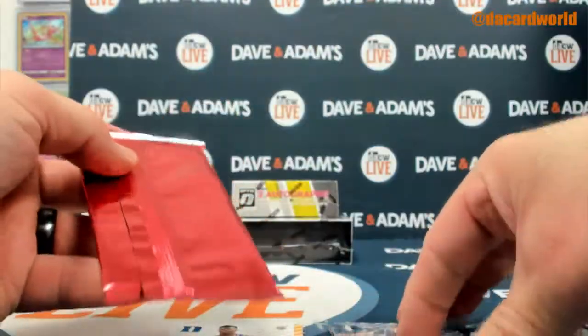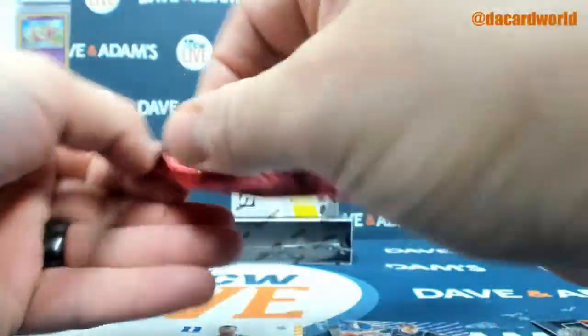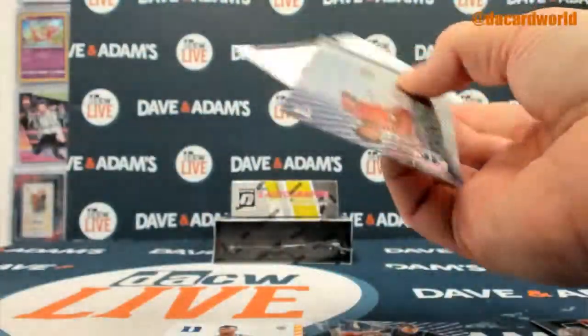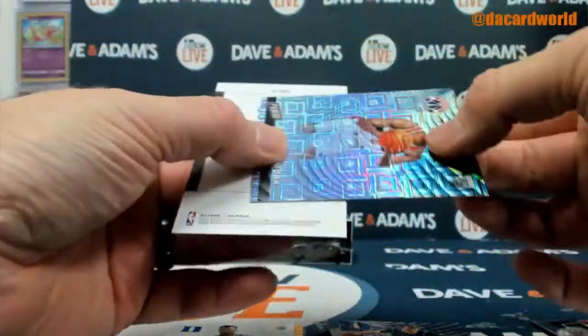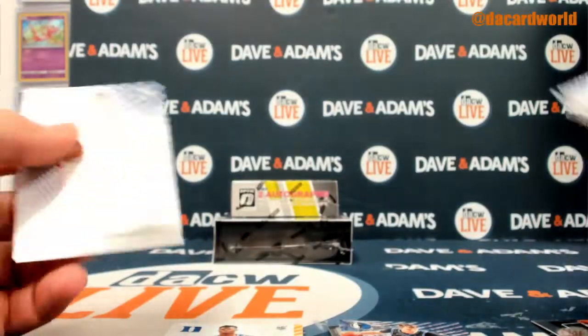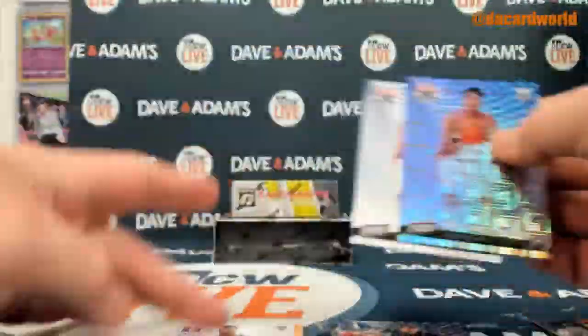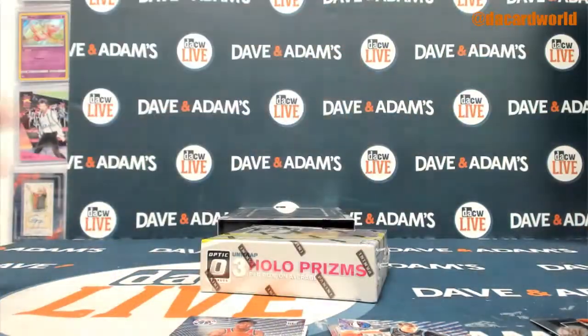Luka. This pack did not want to open the right way. Is this another one of ten? Yes it is. How about a Hachimura? Pretty good — almost all basketball for the basketball break. Out of ten, for not getting an autograph, getting two out of tens and a Zion rookie — I don't think you can do much better from those packs.